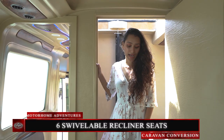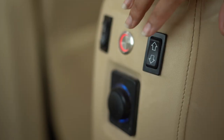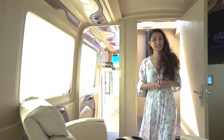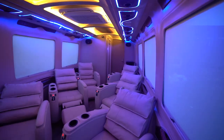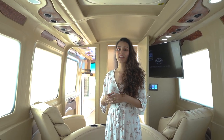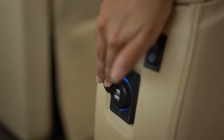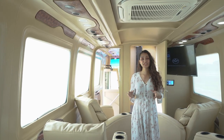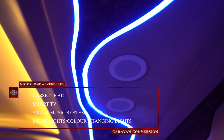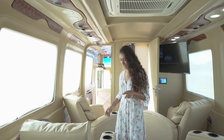Each recliner can not only recline but also swivel up to 180 degrees, making the conversion from a passenger seat to a lounge room to a conference room on the go easy. Each recliner consists of a couple of cup holders as well as charging sockets. There is a 53-inch smart TV along with a smart music system and mood lights traveling throughout the resin-infused fiber panels.